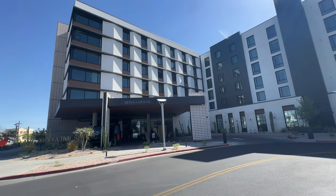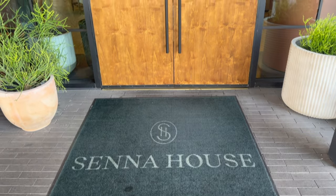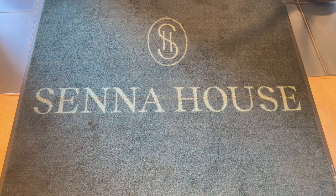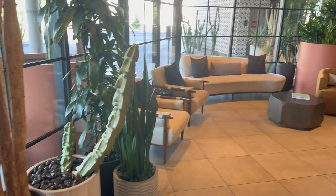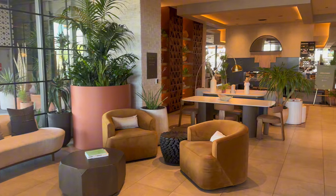Senna House opened in December of 2021. This is part of the Curio by Hilton Collection, which is their boutique line of properties. From the minute you walk in, you can tell this is a really well-thought-out property — from the cactuses, to the succulents, to the living walls, to the color scheme. It really has a modern desert feel.